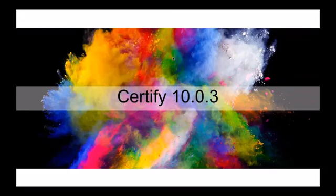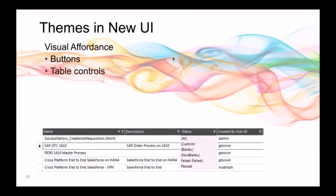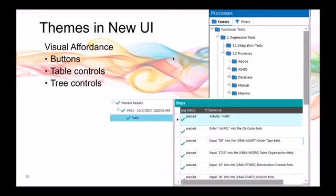With Certify 10.03, we're really focused on visual affordance. In the Certify 9.3 UI, buttons were muted and unlabeled. We went through to make sure it's easier to interact visually — buttons are easy to read and understand, disabled and enabled states are clear, table controls have improved filtering and sorting, the process train has refined icons and leading lines for easier navigation, and tree controls use literal icons: checkmarks for pass, Xs for fail, blue folders — making statuses easy to understand at a glance.